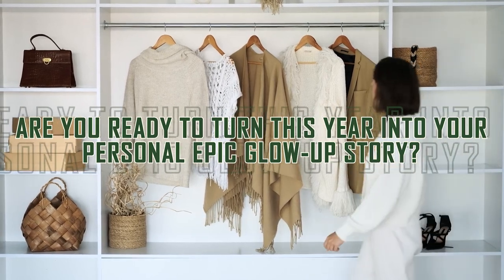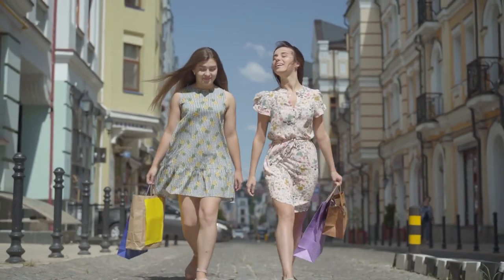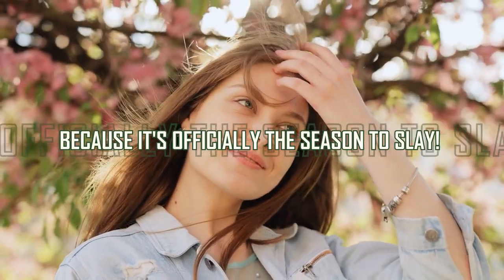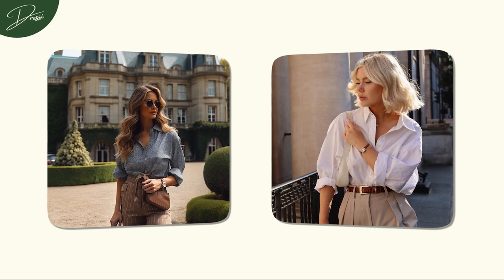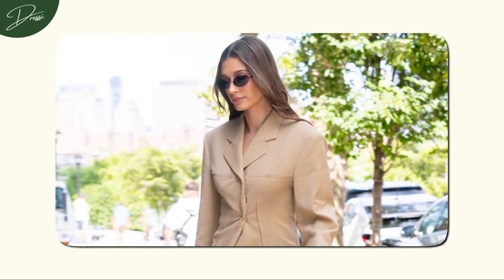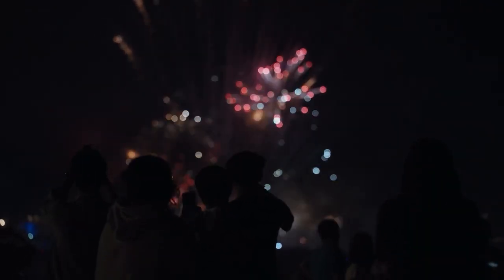Are you ready to turn this year into your personal epic glow-up story? It's time to step into the spotlight and unleash your inner glow, because it's officially the season to slay. As we ride the waves of 2024, the timeless charm of old money aesthetics firmly holds its place, inviting style enthusiasts to weave this classic elegance into their New Year's resolutions.